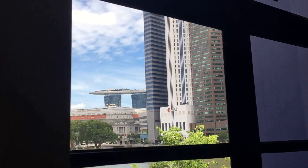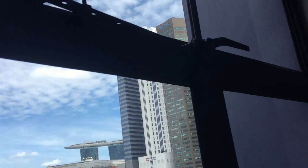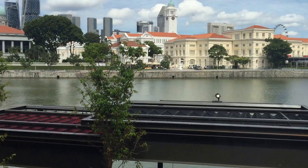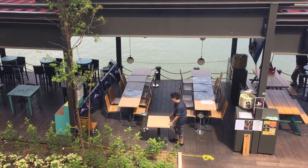And the Marina Bay view, China Bank, and the wonderful Singapore River view. And the Eteris. It's a wonderful unit.